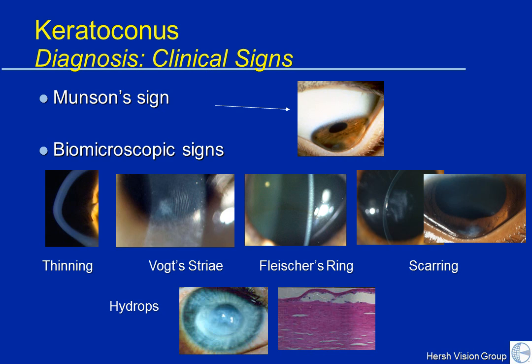As time goes on and the cornea continues to thin and flex, you can note scarring at the tip of the cornea. And in more advanced cases, as it continues to thin and stretch, the internal layer of endothelial cells may develop a little split. This allows water to get into the corneal stroma in what's called hydrops — a very rapid thickening and swelling of the cornea where the patient notices a fairly rapid decrease in vision. It's not dangerous, but it's scary. It will tend over time to resolve.